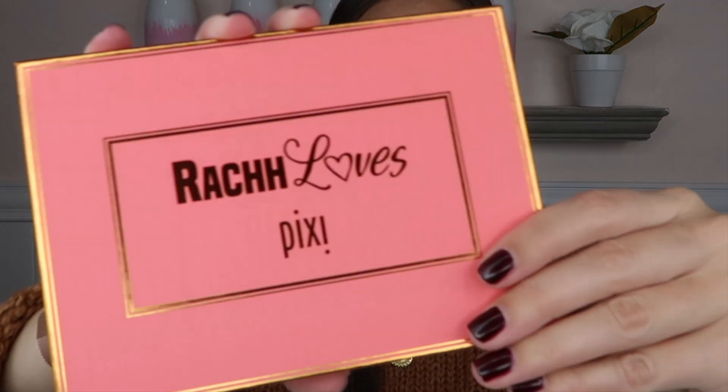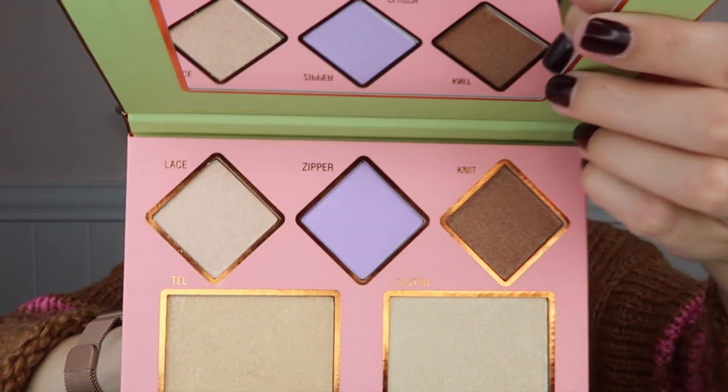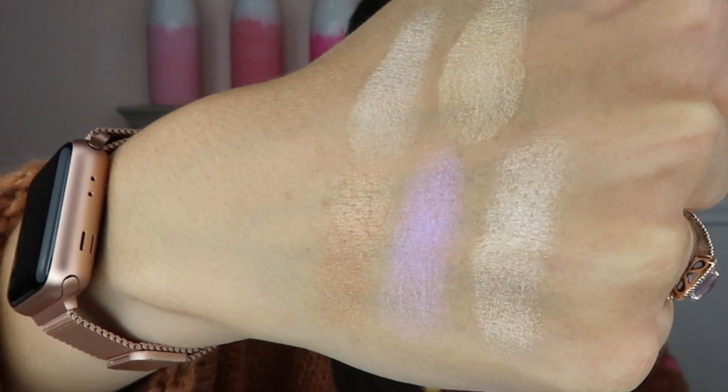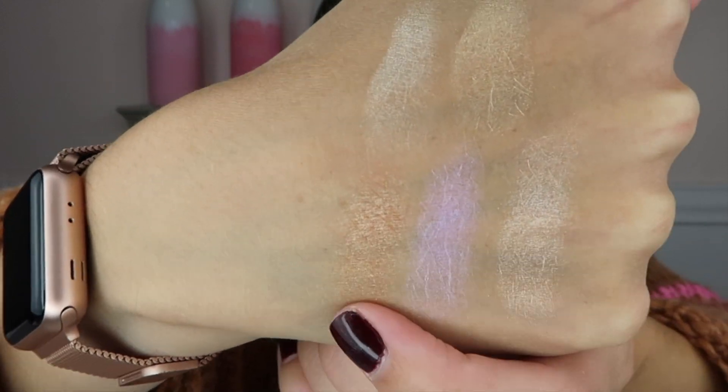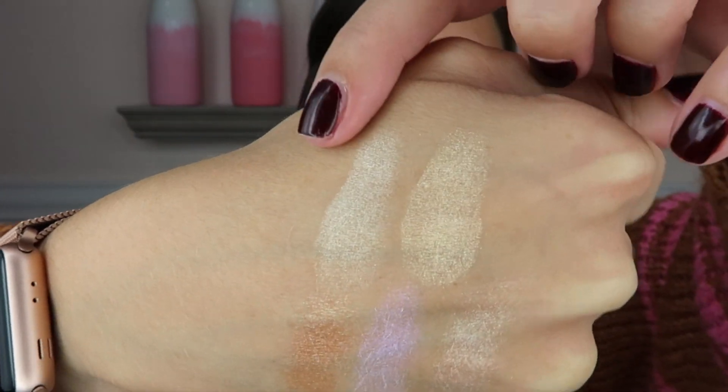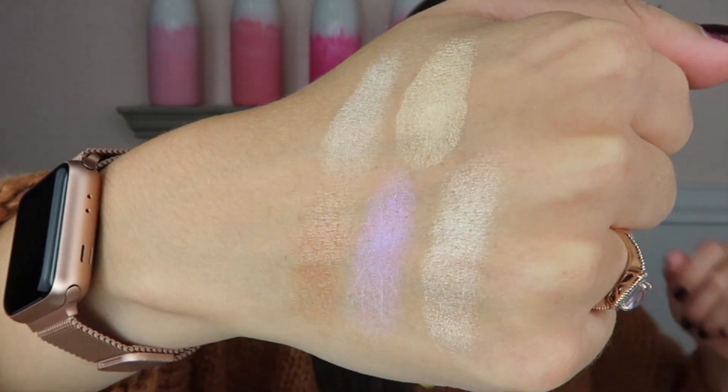Her palette is super super cute — it has a nice size mirror and then five shades. I think the shade I would be most drawn to would either be Tea or Lace. Let's do some swatches so you guys can see all of the shades in this palette. They are all super pretty, but this is Lace — I think this is the one I would like the most. I think Knit would be really pretty if I was a bit more tan. And then these are Clutch and Tea. I thought I would really like Tea, but I think I might like Clutch more — Tea is pretty yellow.